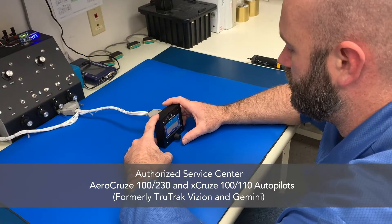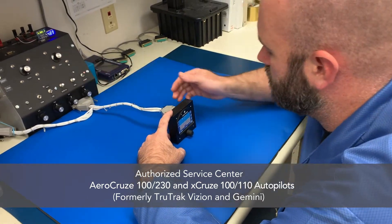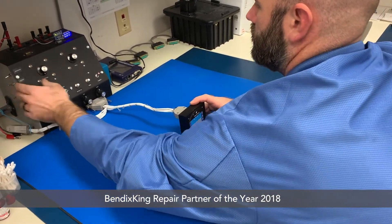Okay, here we are. We're in the autopilot lab where we work on a variety of different things. Right now, we're looking at the AeroCruise and the X-Cruise stuff that we just started working on over the last year for Bendix King. We've been a Bendix King warranty repair facility and partner for 45 years.